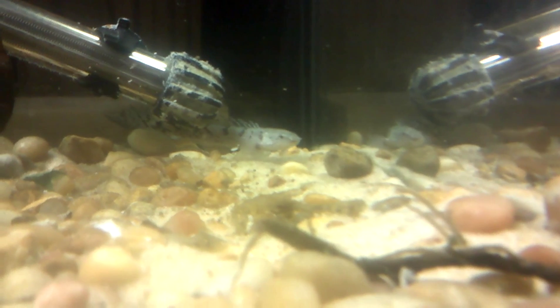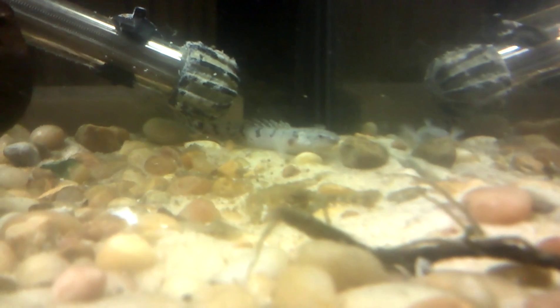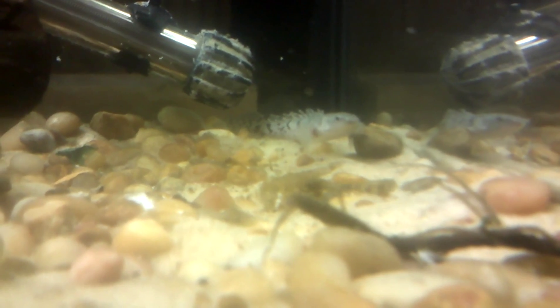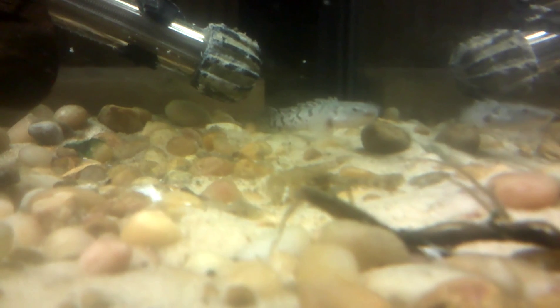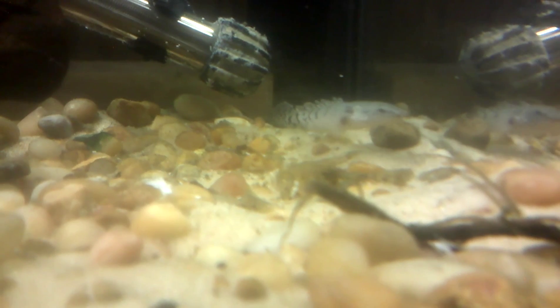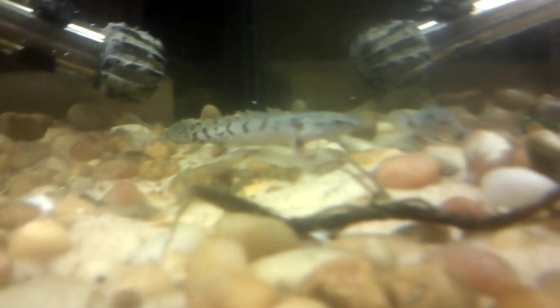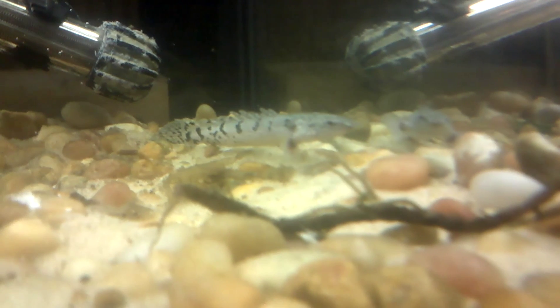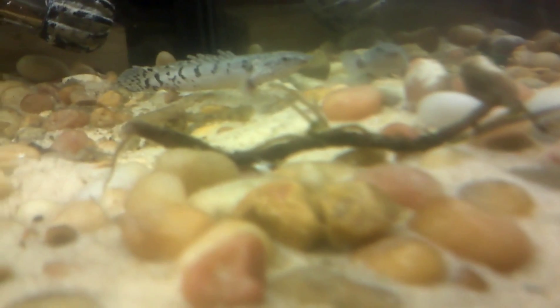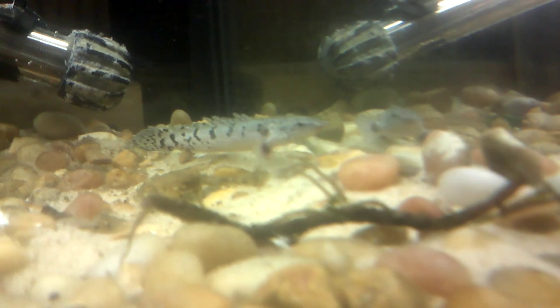He doesn't have a name yet — if you have any suggestions feel free to drop that down in the comments. I literally just brought him home a few hours ago, so he hasn't eaten or tried to eat. It looks like he's starting to come towards the camera. I'm hoping he will get just as tame as the Senegal — the Senegal is like a little puppy dog, it'll usually come and follow your finger. Both the Senegal and the Delhesi are upper jaw bichirs.